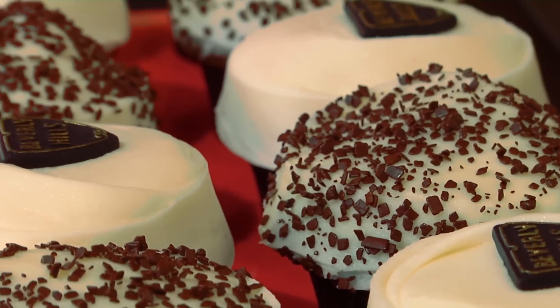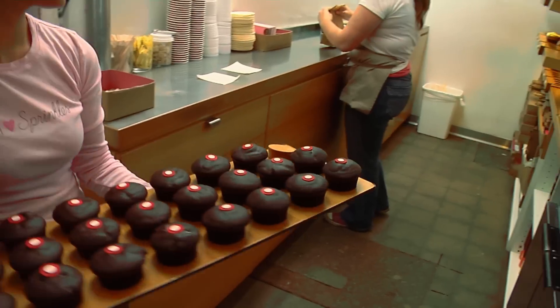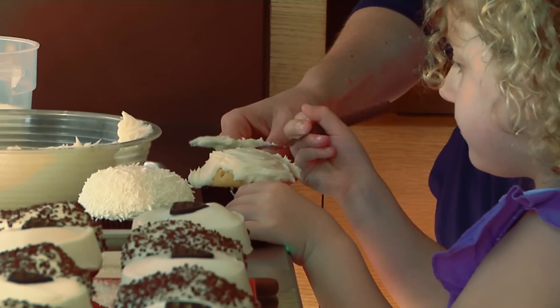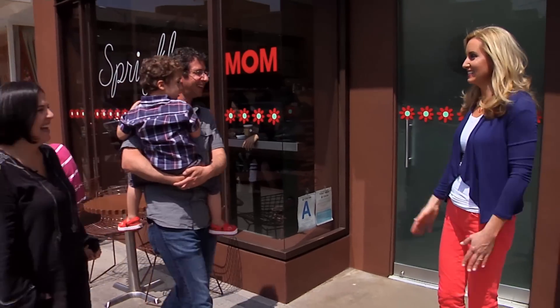Bakeries specializing in cupcakes can be seen throughout the world — but ever wonder where this phenomenon began? Look no further — we've arrived in Beverly Hills, where the first cupcake shop was born. Kids love cupcakes, and making them as a family is a fun activity. Doing things by hand sets these cupcakes apart, so we got a lesson on how to frost the perfect cupcake.